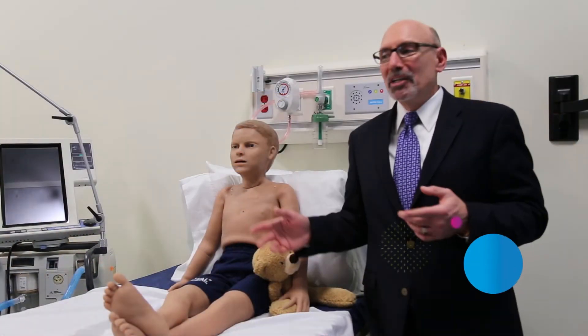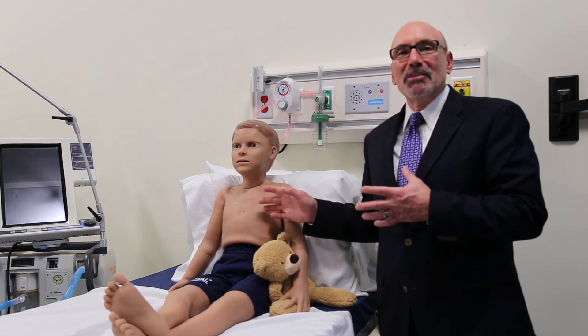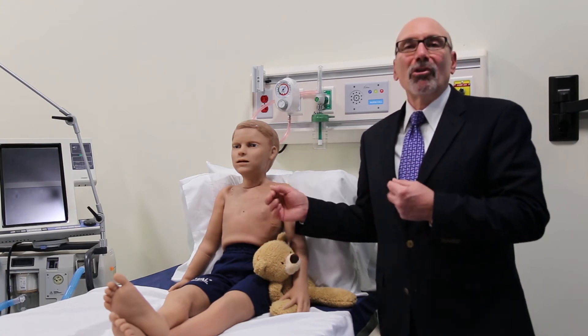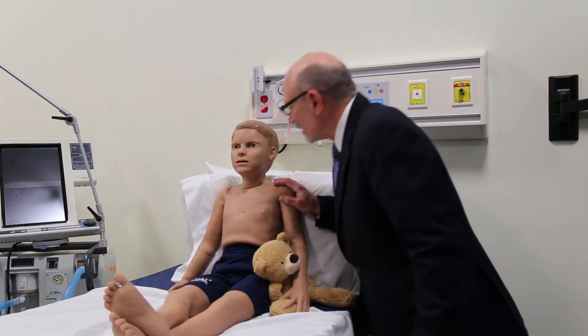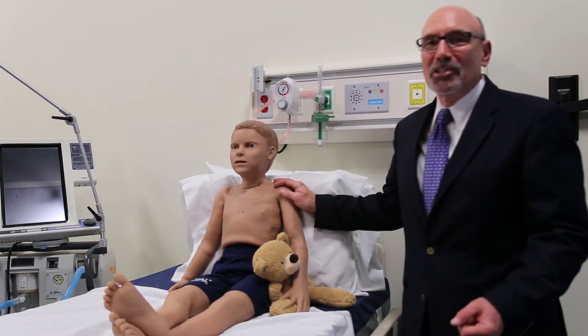Right here in Miami, Florida is where pediatric Hal was developed. He's been developed to look like a real boy, but also to perform very real physiologic and anatomic functions that a normal patient would have. And as you can see, Hal responds to me as well.